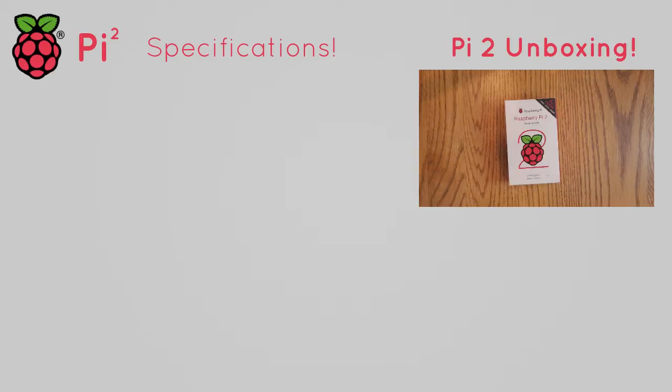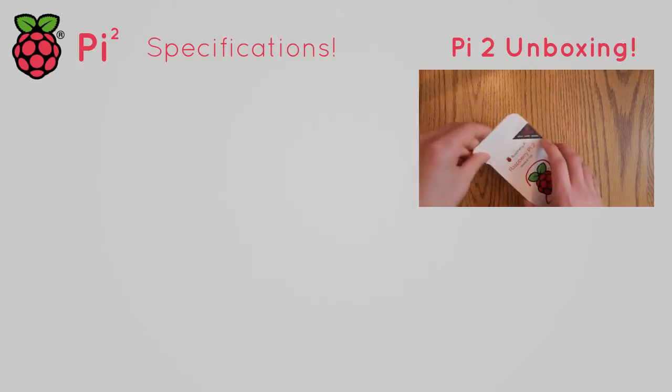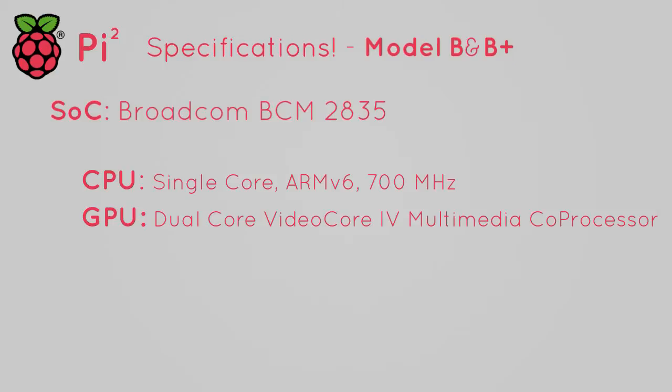I went over the specs a little in my previous video, but I'm going to go over them again here in more depth. First, the previous Pi Model B and B+ specs — the SOC, this little chip is a combination of the CPU, GPU, and RAM, and is what provides the Pi with its brains. The previous Pi models featured a Broadcom BCM2835 system on chip, which had a single core ARMv6 low power CPU running at a 700 MHz base clock. The GPU is a dual core VideoCore 4 multimedia coprocessor, which worked alongside the CPU and used the same RAM. The Model B and B+ have 512 MB of Samsung mobile DRAM.